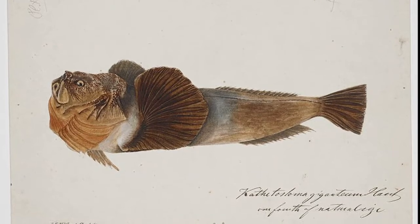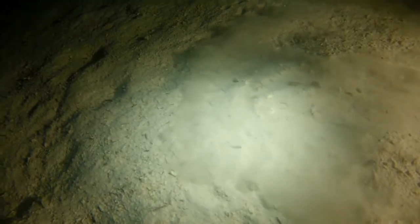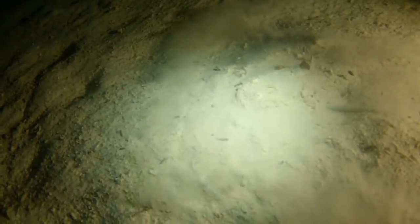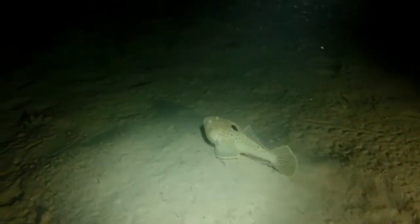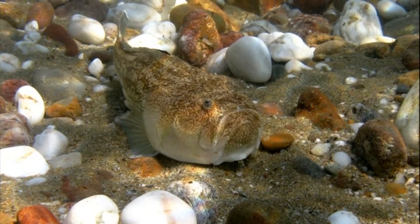Stargazers are ambush predators. They will wait for prey like crustaceans and small fish to come close, then lunge out and use their large mouth to suck in the prey. They will even bite divers that accidentally disturb them.